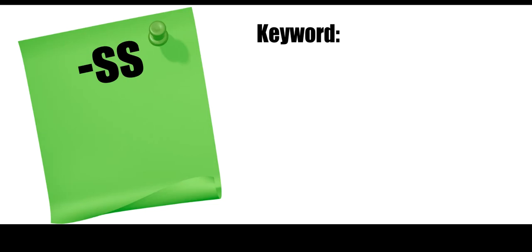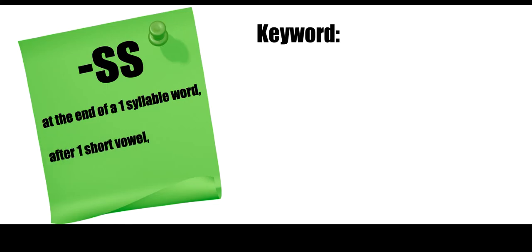S-S. Can you guys guess what this rule might start with? If you said 'at the end of a one-syllable word,' you were right. At the end of a one-syllable word, after one short vowel, S is spelled S-S. Same rule — if it's one syllable and that S sound follows a short vowel, then you're going to double the S.